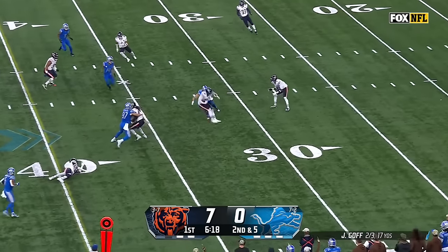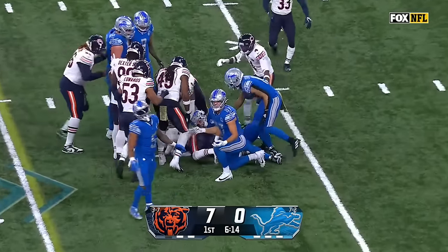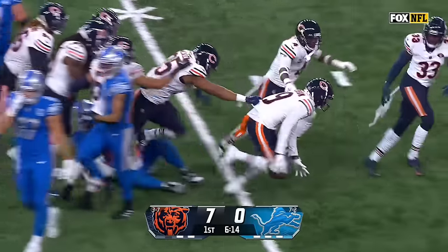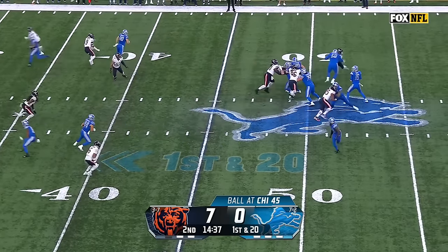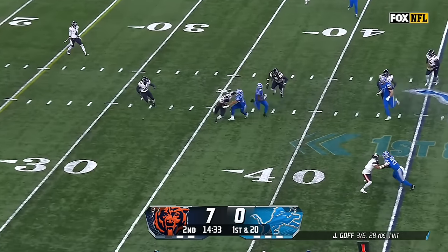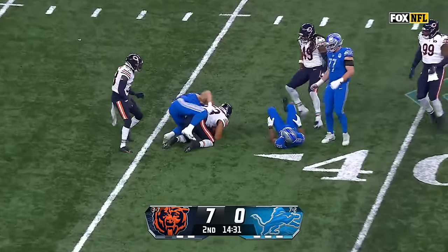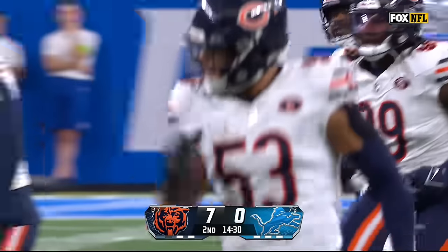Second down — Goff in the face of pressure, delivers off target. And for the first time in his NFL career, the rookie Tyreek Stevenson has a pick. Walks up to the outside. Now first and 20 — and Goff throws another one away. And this time it's T.J. Edwards — his first Chicago Bears interception.